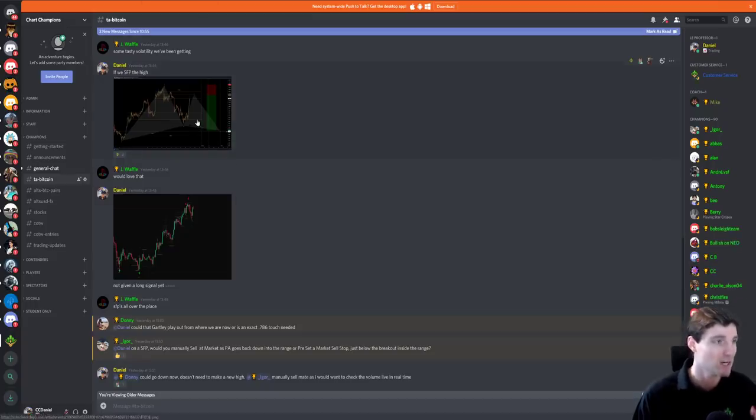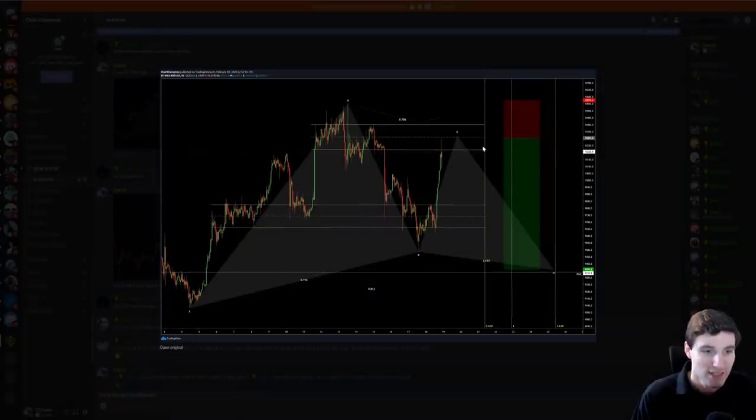What I was really interested in and highlighting to the group was this Gartley. This is exactly what I was looking for. What I was waiting for was the swing failure pattern of the height — I wanted to see this push up, swing failure to height. That would then be the short trigger, ultimately looking down for this D. I must admit I wasn't expecting it to be so fast, but I'm not going to complain about that because I took the short.